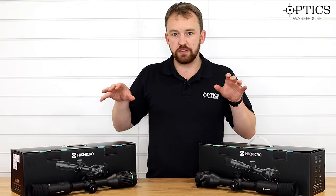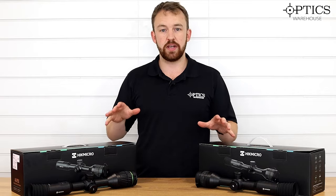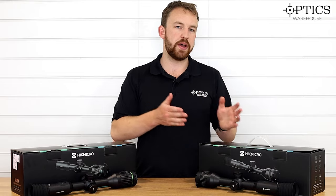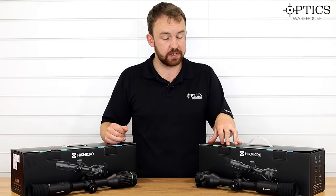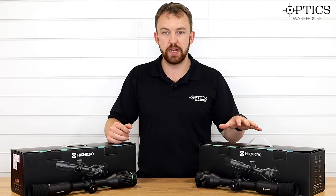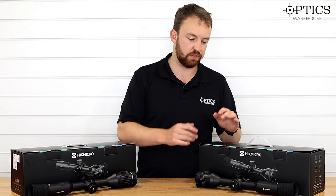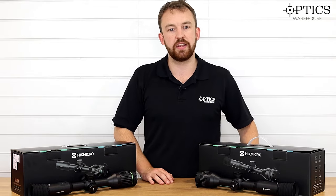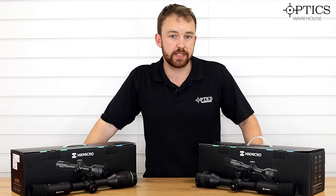The first thing I'll focus on is price. Thermal is more inherently expensive, and the more you invest in thermal the better image you get. Here I have the Hick Micro Stellar SQ50 — probably the best thermal weapon scope on the market at the moment, especially with its technologies and affordability. It really is the all-singing, all-dancing package. The only thing it doesn't have is a laser rangefinder, but as a thermal weapon scope you won't get much better. Coming in at three grand, that is of course a lot of money.